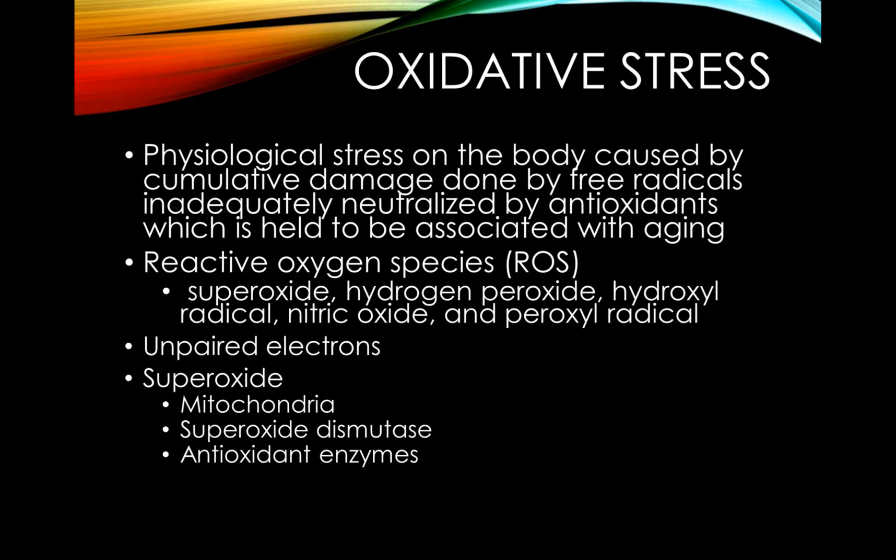Antioxidant enzymes donate their own electrons, which neutralize and deactivate free radicals. Now, free radicals may sound really bad, but in fact we actually need them to transport glucose and grow muscle. However, when there are too few antioxidants and too many free radicals, cell damage occurs.